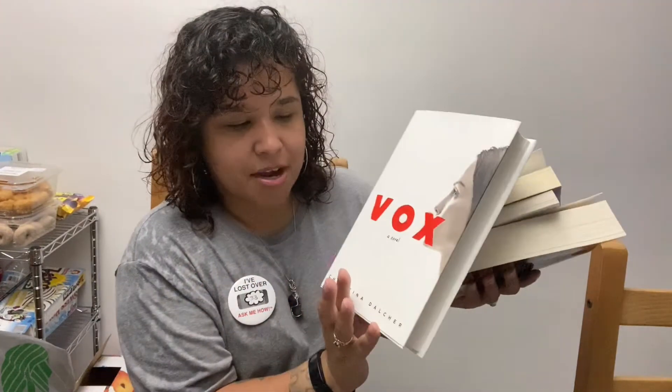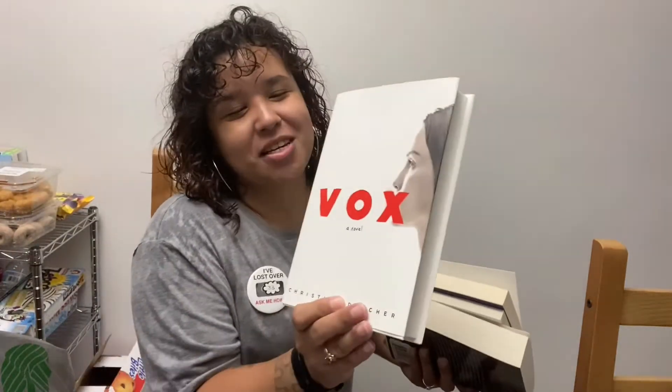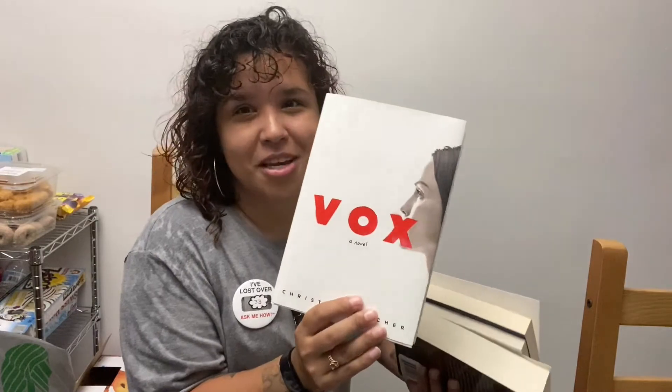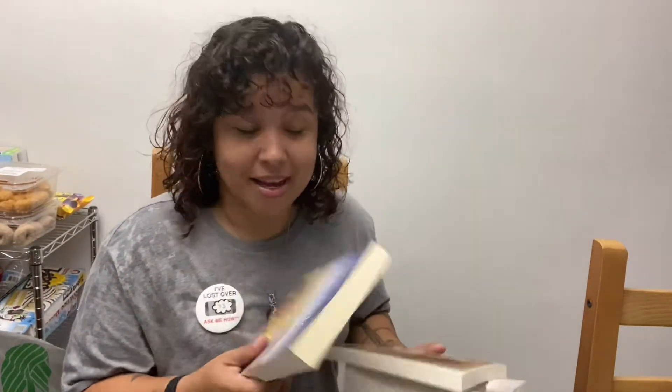One of them I did read and I want her to read it too — 'Vox' by Christina Delcher. The girl who was checking me out asked if I was going on a reading spree, and I was like, no, they're for my friend — we swap books. This book is amazing, I can't believe it was at Dollar Tree.